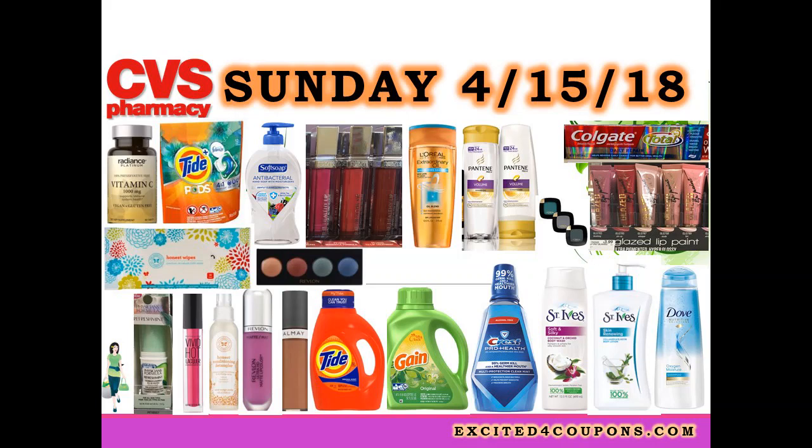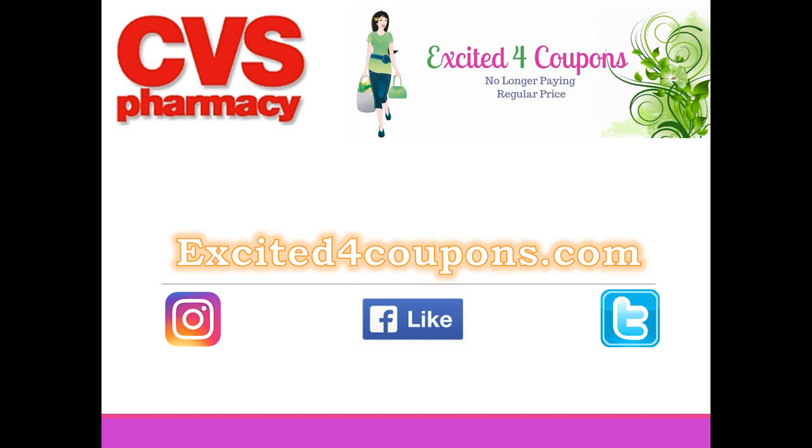Hi guys and welcome to Excited for Coupons. This is this Sunday's ad and it's pretty good, so I'm going to be sharing those items that I think are worth getting or stocking up. If you want to know more about some of these coupons that are printable, they're going to be in the description box, and any other information is going to be listed there.